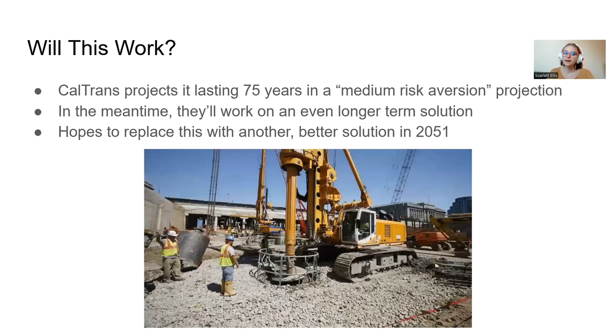Will it work? Caltrans projects it lasting 75 years in a medium risk aversion projection. In the meantime, they're going to work on an even longer term solution, hoping to replace these walls with a better solution by 2051. So while projected to last 75 years, they really want to get it replaced within the next 30.